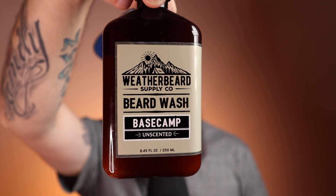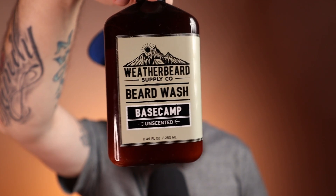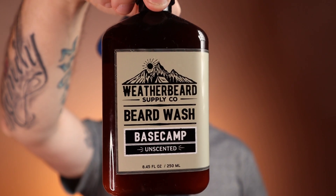Next up we have Weather Beard, and this has a unique amount — an 8.45-ounce bottle, which is almost eight and a half ounces. This is Base Camp, which is the only wash they offer. It's a great daily wash going to run you $21.99. Base Camp is completely unscented — you don't even really get an ingredient smell. They did a really good job making it a true unscented product.